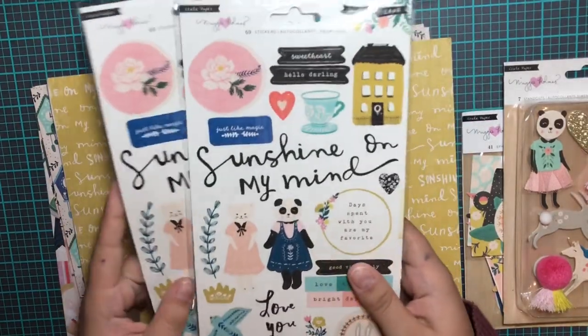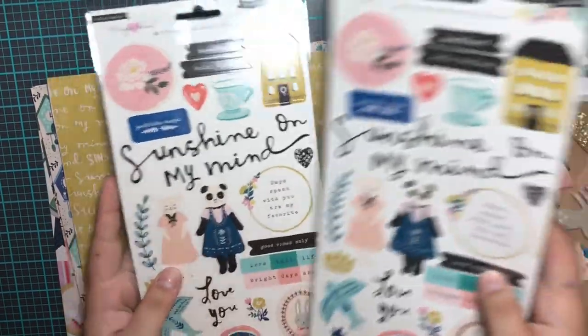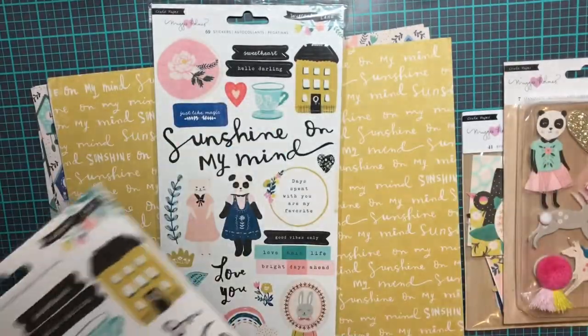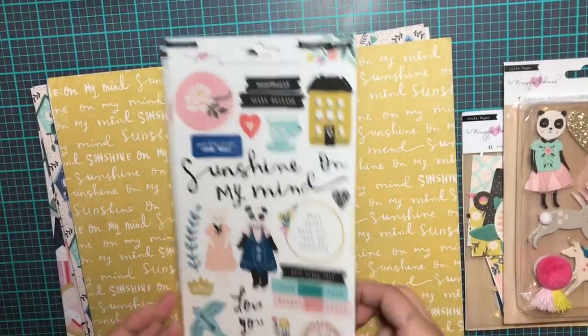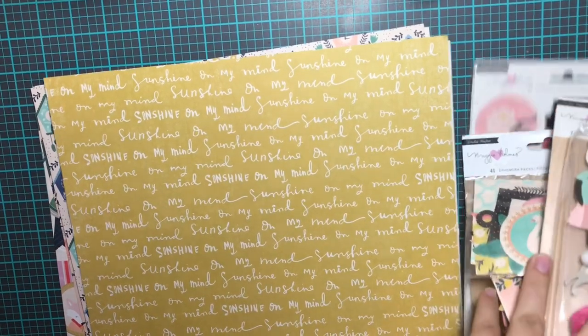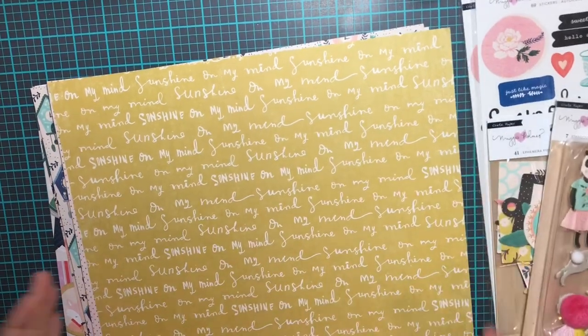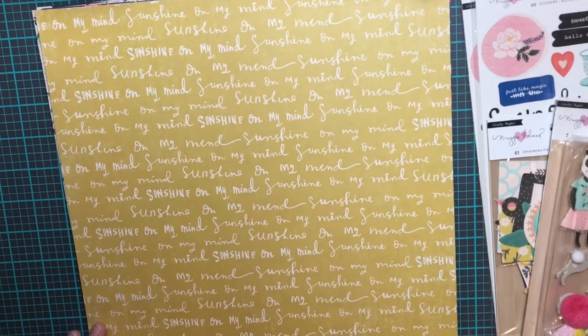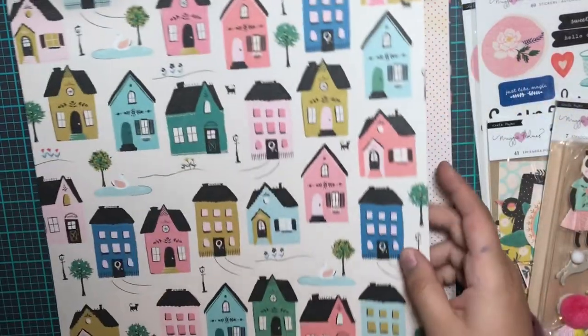Then I picked up two sets of the stickers — I always go through stickers really fast, so I picked up two of those. And then I got some individual papers. They didn't have the paper pad or else I probably would have bought that. But I got lots of different individual papers, which sometimes I like better because they're double-sided. So this one is called Cottage.